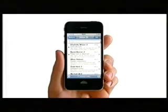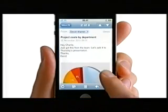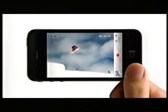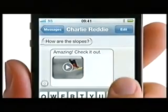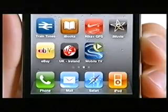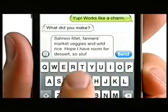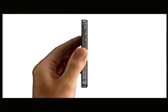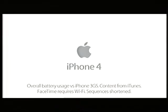This is the iPhone 4. Its lithium polymer battery lets you work longer, play longer, laugh longer, listen longer, shoot, edit, share, update, download, read, write and even FaceTime for a really long time. All on the world's thinnest smartphone. The iPhone 4.